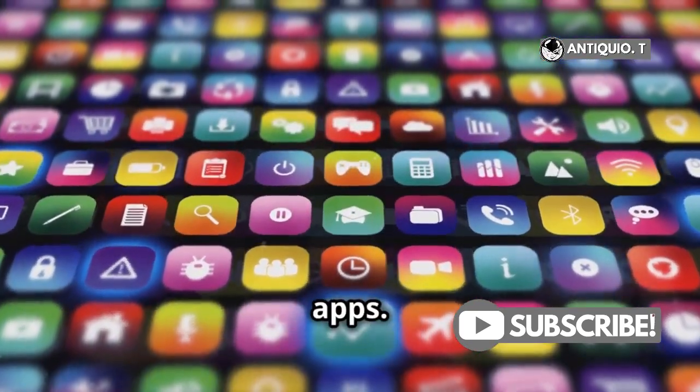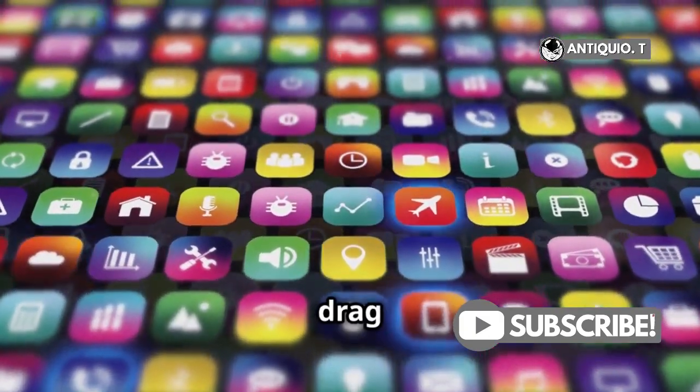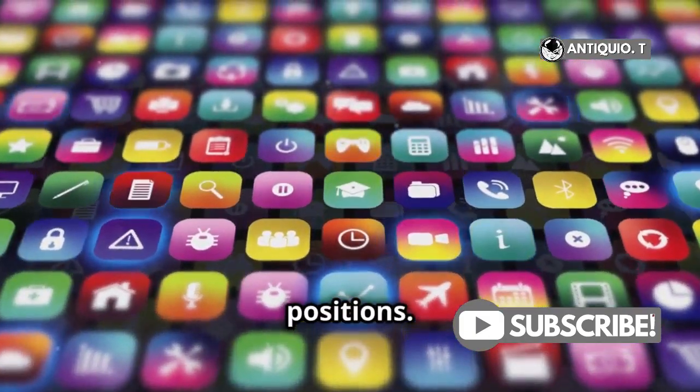Next, arranging apps. Touch and hold the home screen background again and drag the icons to your preferred positions. Customize away.